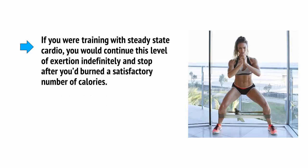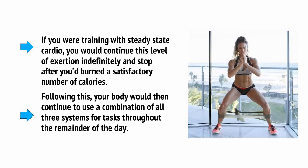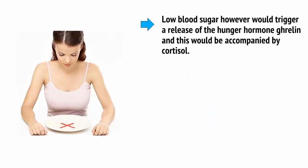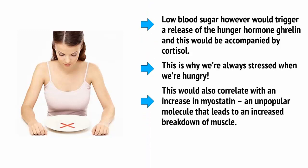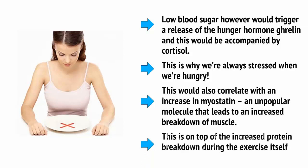If you were training with steady-state cardio, you would continue this level of exertion indefinitely and stop after you burned a satisfactory number of calories. Following this, your body would continue to use a combination of all three systems for tasks throughout the remainder of the day. Low blood sugar, however, would trigger a release of the hunger hormone ghrelin, and this would be accompanied by cortisol, the stress hormone — this is why we're always stressed when we're hungry. This would also correlate with an increase in myostatin, an unpopular molecule that leads to an increased breakdown of muscle, on top of the increased protein breakdown during the exercise itself.